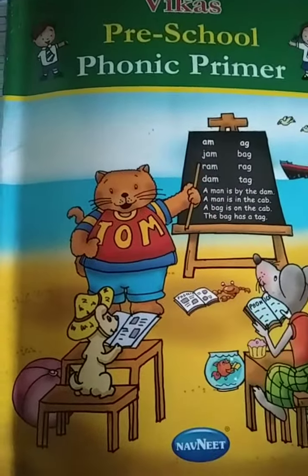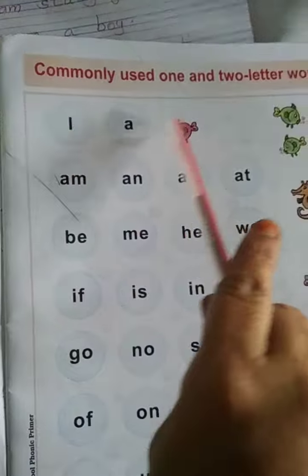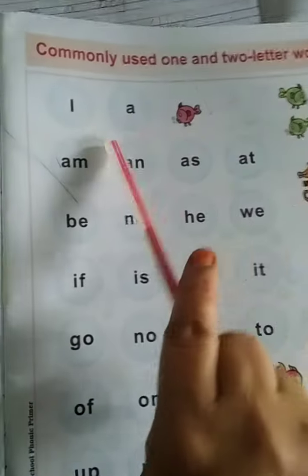Vika's Pre-School Phonic Primer Book. Commonly used one and two letter words: I.